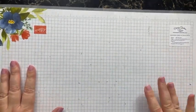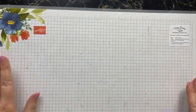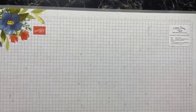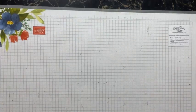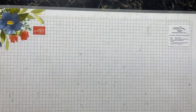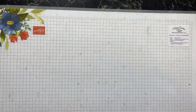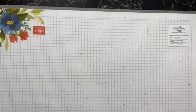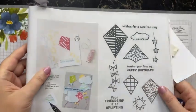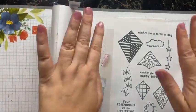Hello everybody, welcome to our Friday night fabulous session called 'Let's Go Fly a Kite.' Our subject tonight is from the mini catalog and it's called the Kite Delight stamp set, which you can find on page 31.